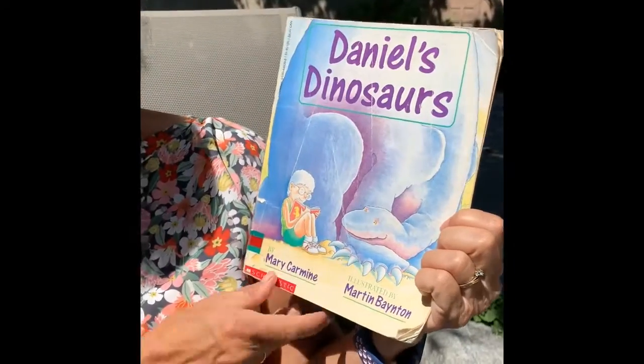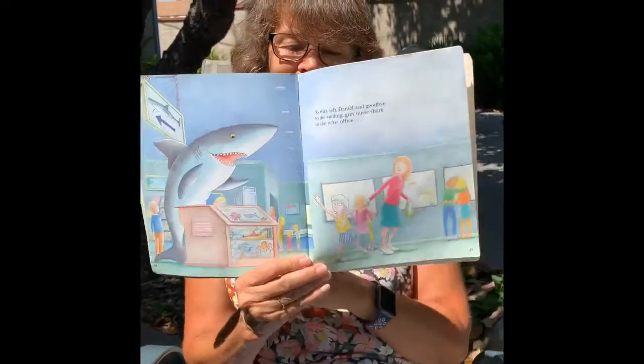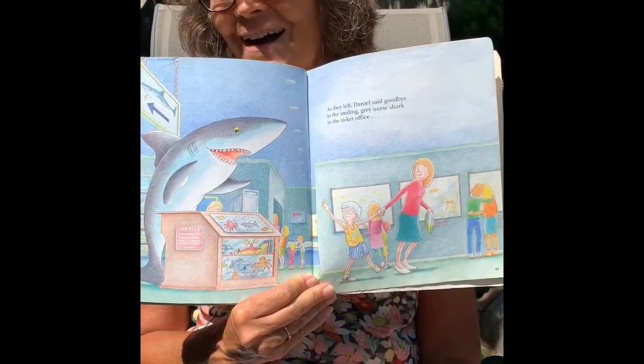And that's the end of Daniel's Dinosaurs by Mary Carmine, illustrated by Martin Baten. I like how now Daniel's dinosaur is a shark. Do you think he's going to be all about sharks now? I think so.